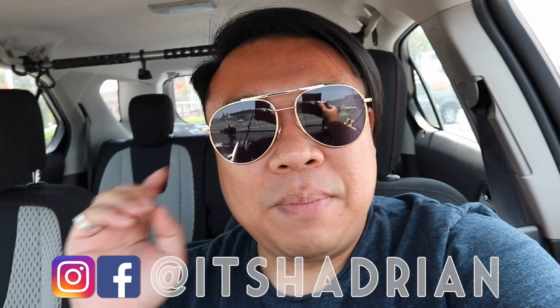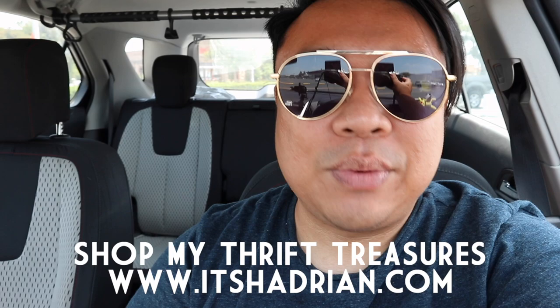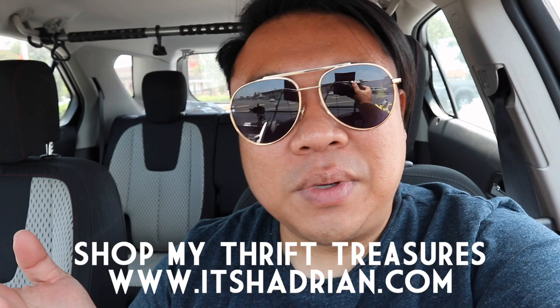We're ready to go thrifting! If you guys love thrifting, thrift hauls, and vlogs, do not forget to subscribe and hit the little bell button to be notified when new videos go up. Find me on Instagram — it's Hadrian, just like it's spelled here. Check out my shop at itshadrian.com to see what I have for sale from my thrifting adventures. I post items in the shop pretty much every single day, so go check it out. Let's go inside and see what we can find today at the thrift.